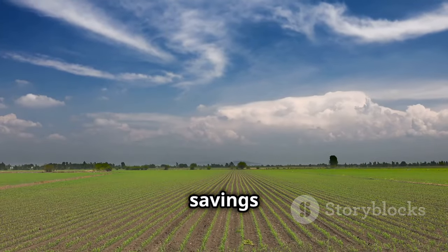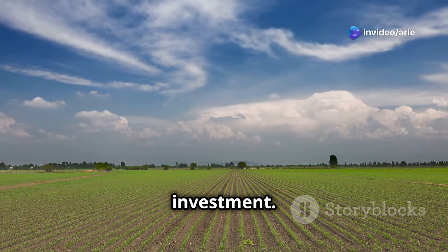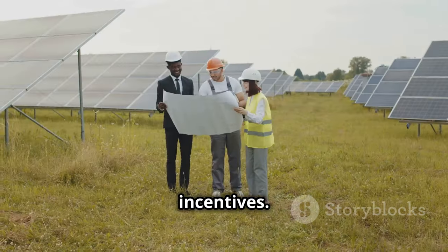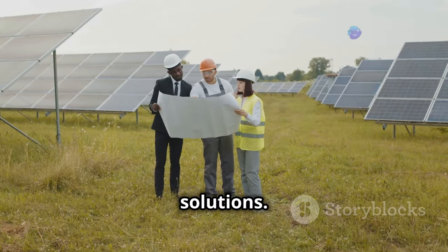Over time, these savings add up, making solar irrigation a financially sound investment. To make solar irrigation even more affordable, governments around the world offer subsidies and financial incentives designed to encourage farmers to adopt renewable energy solutions.